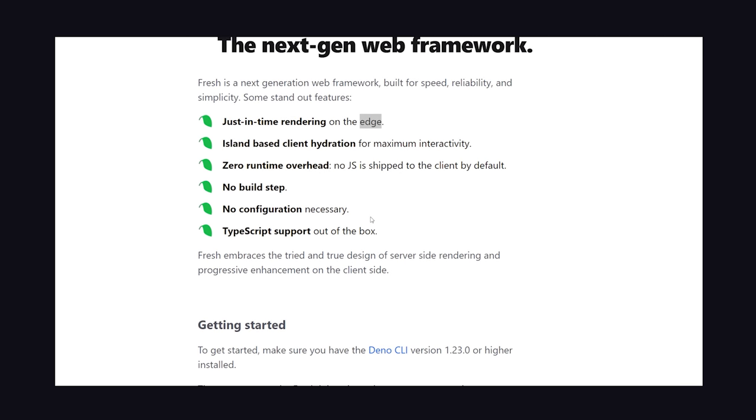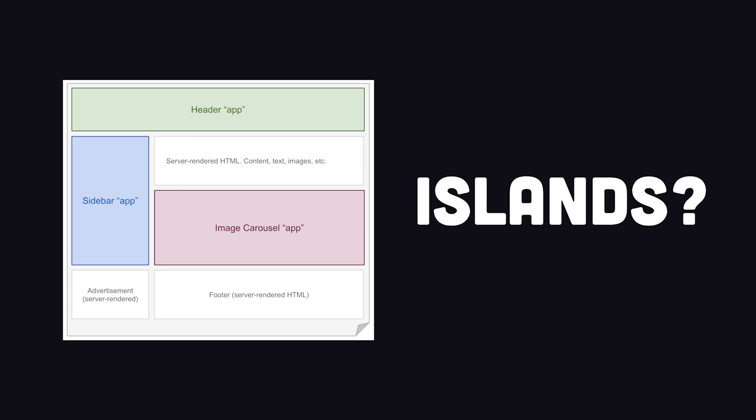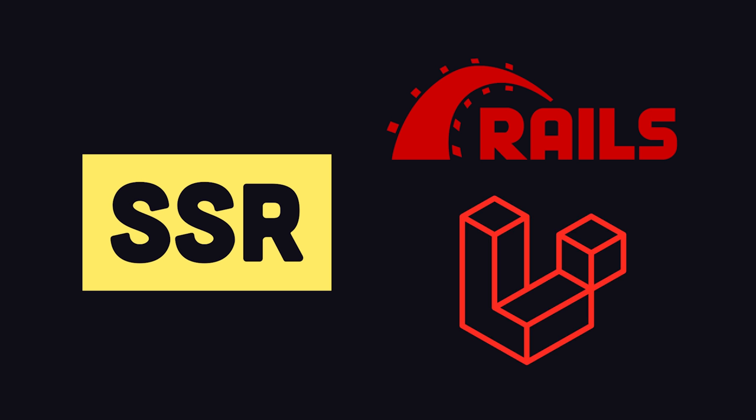It ships zero JavaScript to the browser by default, has no build step during development, and is based on the islands architecture, which I'll explain in detail in just a minute. Fresh is a full-stack framework for server-side rendering, like Ruby on Rails or Laravel.